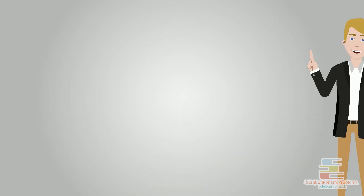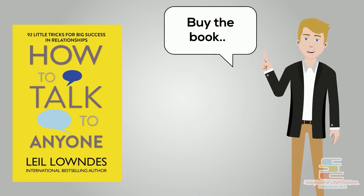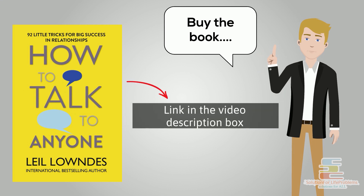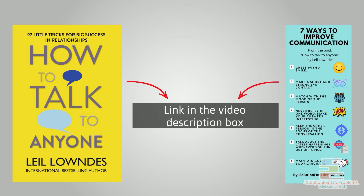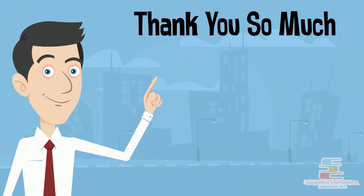If you want to learn more about communication, you can buy the book 'How to Talk to Anyone' by Leil Lowndes from the link in the description. You can also download the infographic summary from the link in the description. Keep improving your communication skills, and thank you for watching.